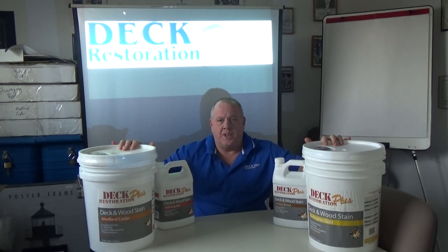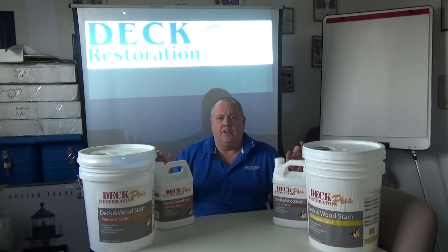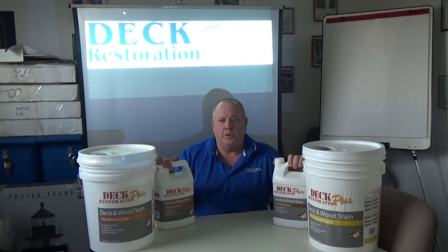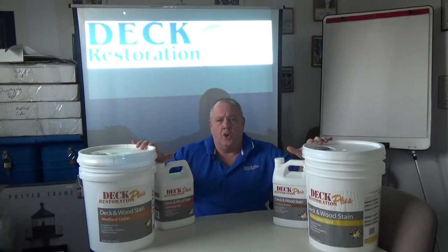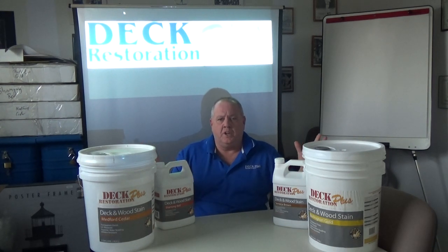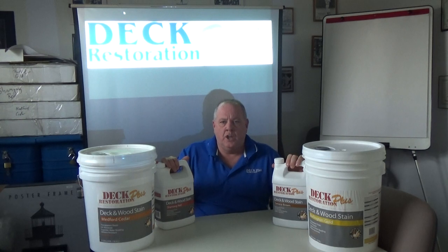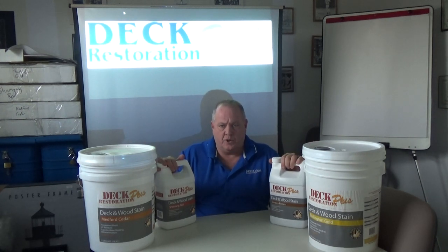Deck Restoration Plus Deck and Wood Stains are a water-based product. They work just like an oil — they are the industry's best. They're not like typical water-based products that most people are used to using, that sit on top of the wood and peel. These actually go into the wood. They're very easy to maintain, VOC compliant, and they do not lap very easily. The retention is amazing — you will get at least two years out of these on horizontal surfaces before they need to be cleaned and re-coated.